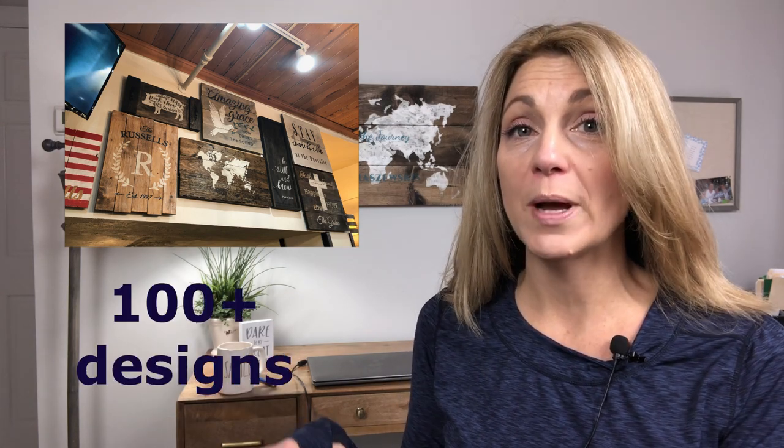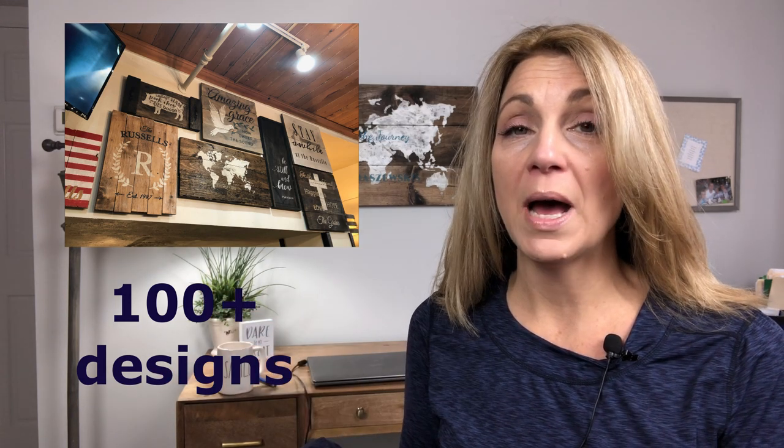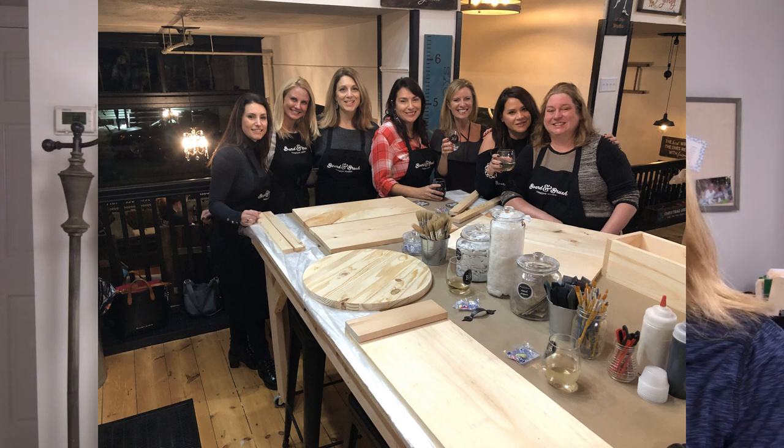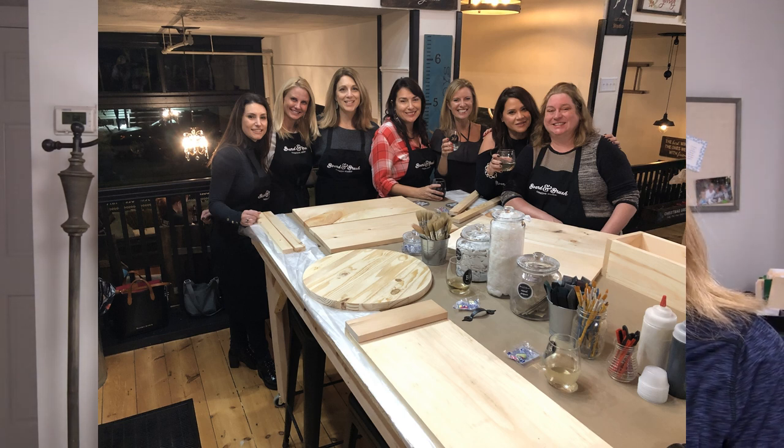A bunch of my girlfriends and I got together. What you do is you go on their website and pick the pattern you'd like to do. I picked the world map — on it it says 'Enjoy the Journey, the Kurzuskis.' You'll see through some photos throughout this video some different things people chose to do. It takes about three hours. You go in and, of course, we started with a glass of Prosecco — I'm really not sure how else you would start. That's step number one.